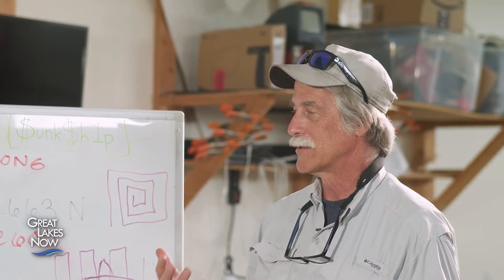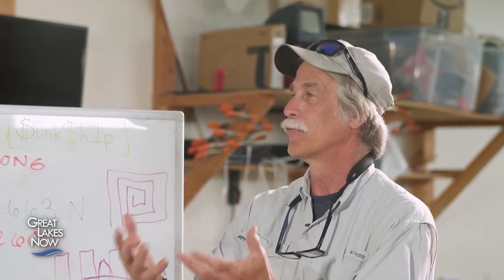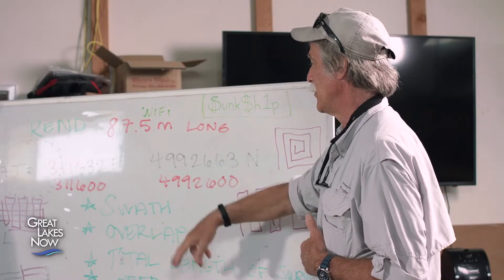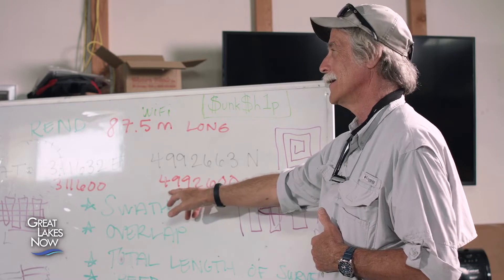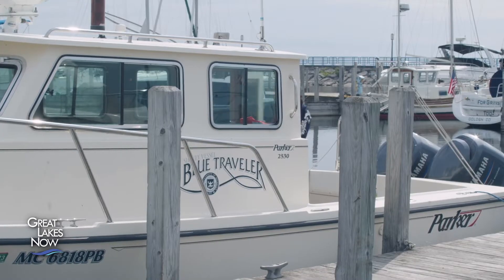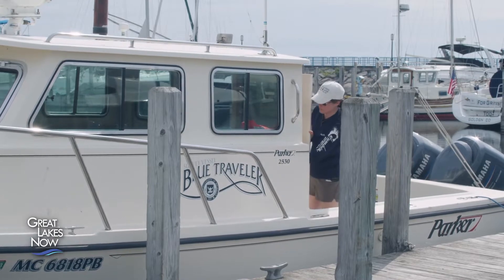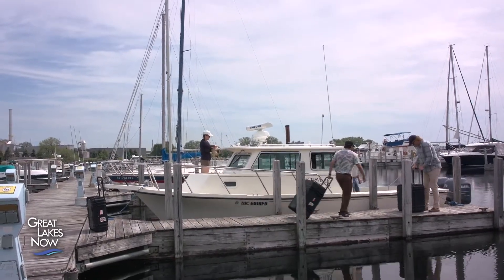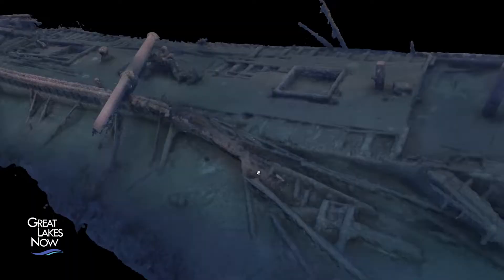What we did with the students is basically threw them in and said, here are the pieces of information you need to know: this is the size of the boat, this is about where we think it is in UTM coordinates — design us a survey. Using side-scan sonar, the research boat called Blue Traveler will follow the survey patterns the students create. The sonar data can then be used to produce a 3D digital picture that shows what lies on the bottom of the lake.